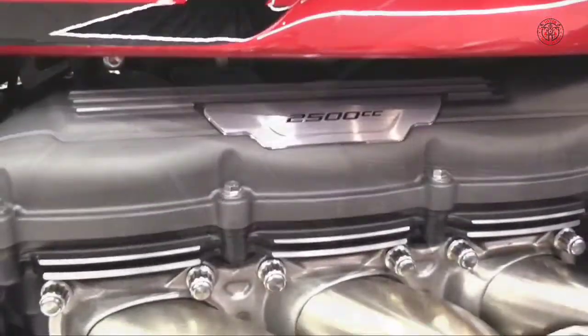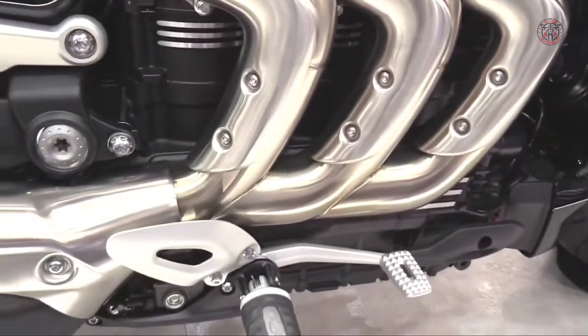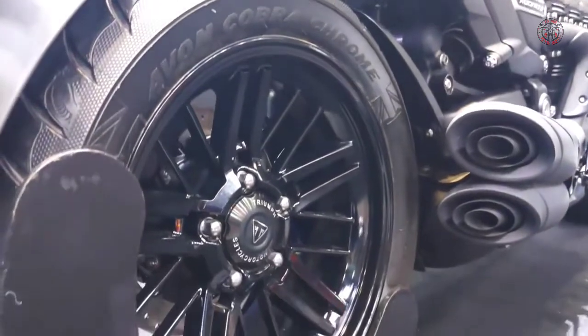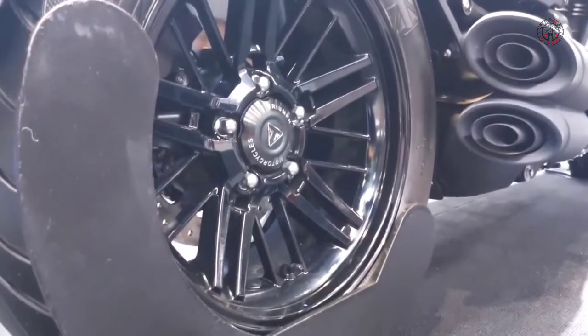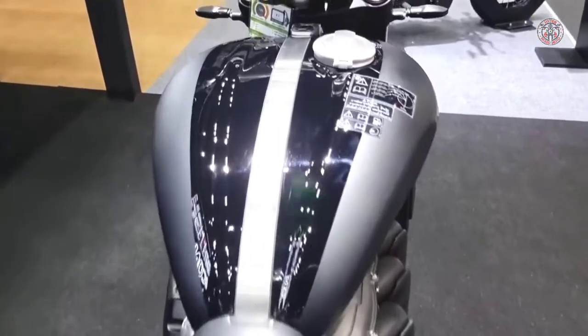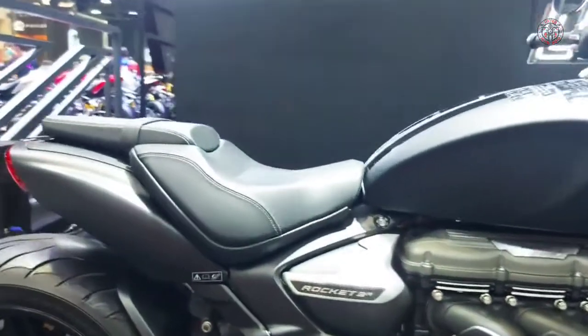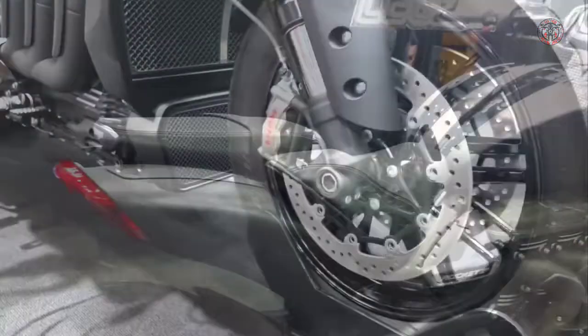The new Rocket 3 motorcycle range is in a class of its own, with truly imposing muscular presence and magnificent style. Combining the highest level of specification and technology with all of Triumph's incredible handling, the Rocket 3 brings a sublime feel and comfort for all-day easy riding.